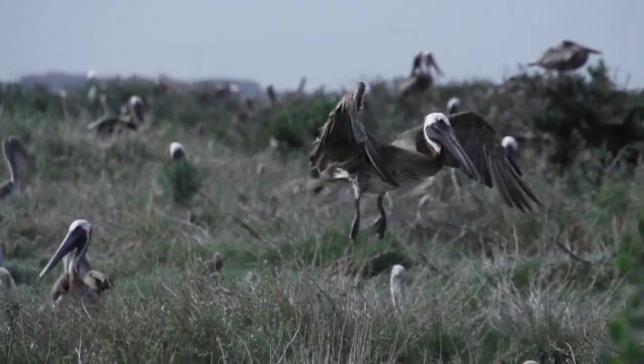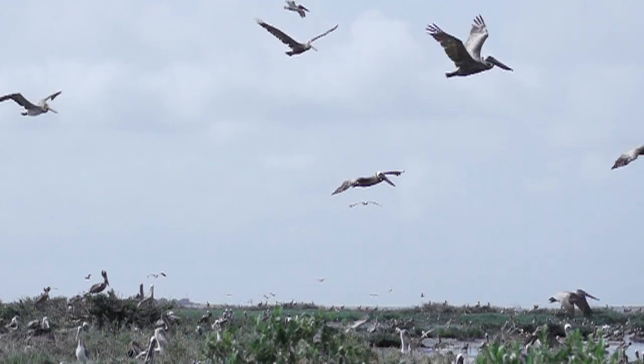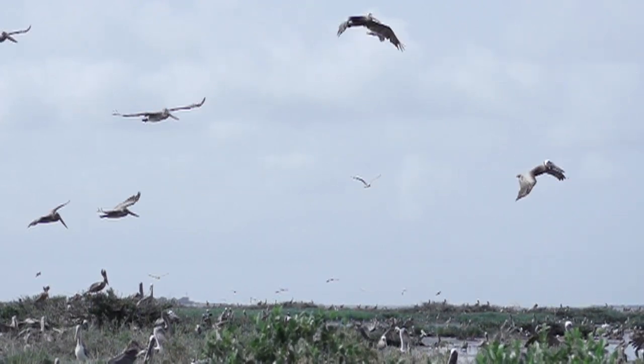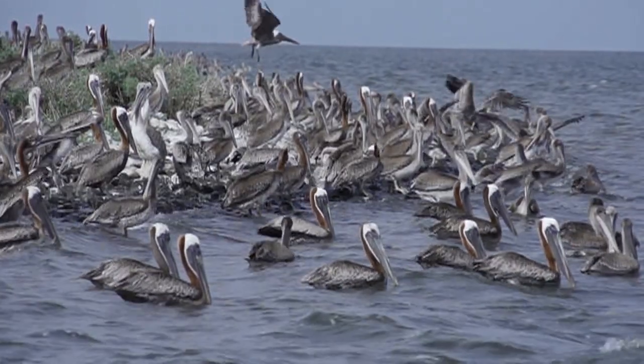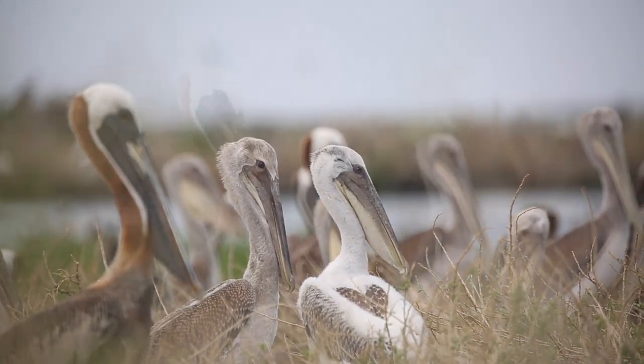The majestic brown pelican population continued to soar as it spread across the coast. Those numbers have continued to climb ever since, and today we have just as many if not more birds than we did prior to the effects of DDT in coastal Louisiana.